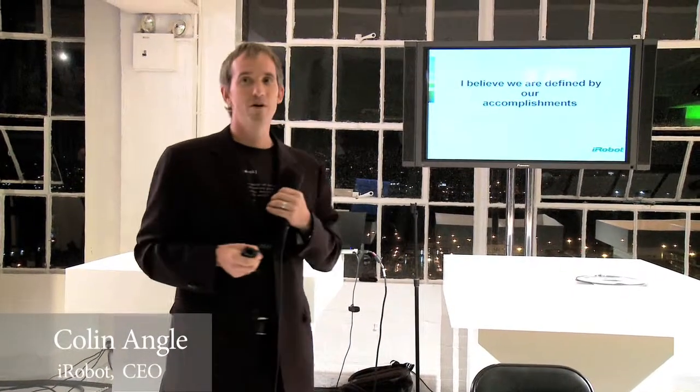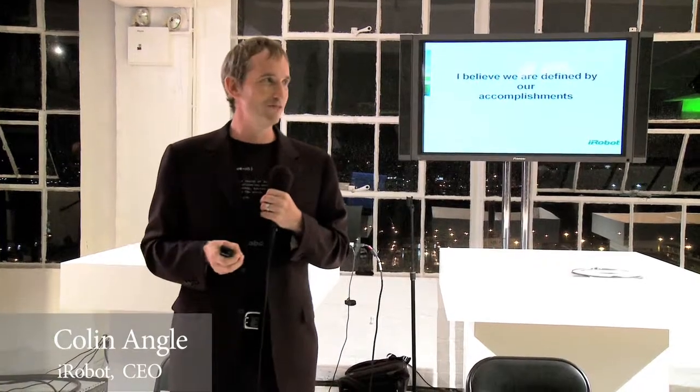So who is iRobot? I believe we are defined by our accomplishments, and our accomplishments are proudly shown throughout this room. This company has made a difference — a bunch of geeks and dreamers who had this notion that the demo wasn't enough. That to change the world, we had to actually solve problems with cool technology.